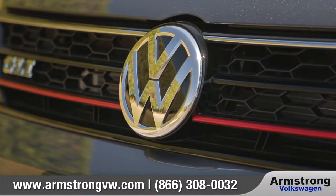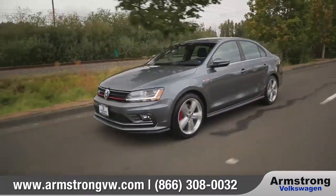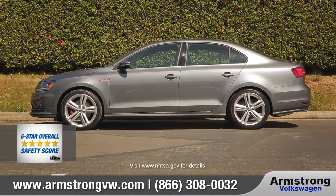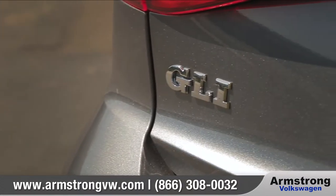With a stylish exterior, smart features, and performance driven by a turbocharged engine, the 2017 Jetta is the perfect compact performance sedan. The Jetta received a 5-star overall safety rating from the National Highway Traffic Safety Administration. Come with us as we take a closer look.